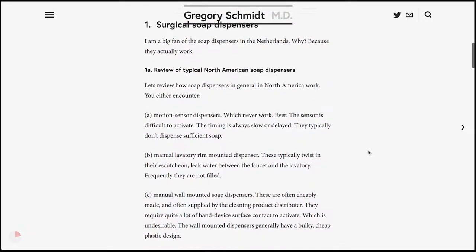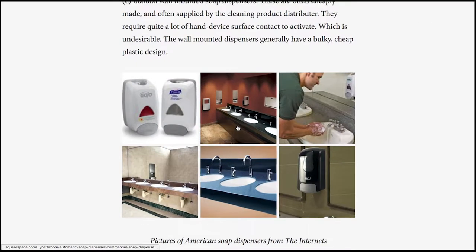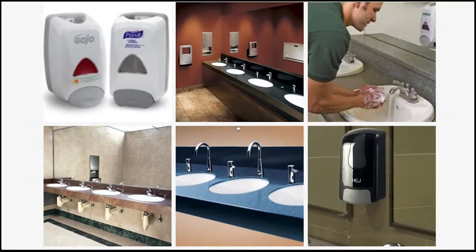First, the soap dispensers. Let's review how soap dispensers in North America look in comparison before we look at the ones abroad. These are typical North American commercial soap dispensers — Gojo, Perel. They're these bulky, plastic, cheap-looking devices which are mounted using sticky pads to the mirror. They typically require quite a lot of hand-device contact as far as surface area to operate them. They're generally very ugly and not that great to operate.